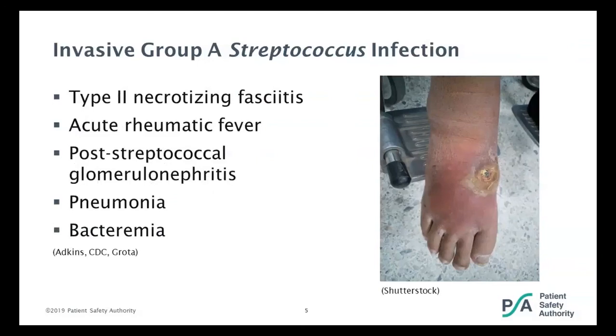The invasion of strep pyogenes, or group A strep, into the fascia can cause necrotizing fasciitis, which is what the picture on the slide is — a picture that started out as a diabetic ulcer and spread into severe cellulitis and then necrotizing fasciitis. This may continue to spread until it becomes a life-threatening condition that requires surgery. Certain strains release toxins that lead to even more severe tissue damage. When we're talking invasive infections, we're talking necrotizing fasciitis, acute rheumatic fever, post-streptococcal glomerulonephritis, pneumonia, or bacteremia.